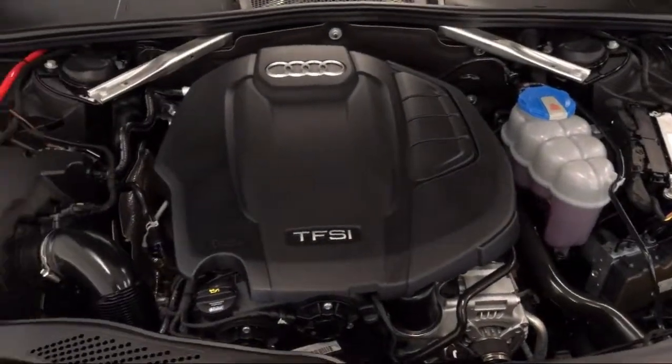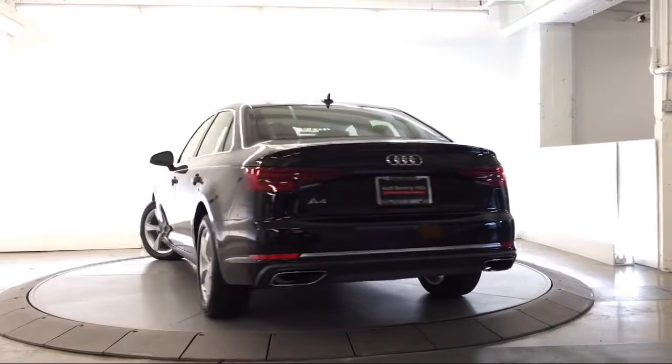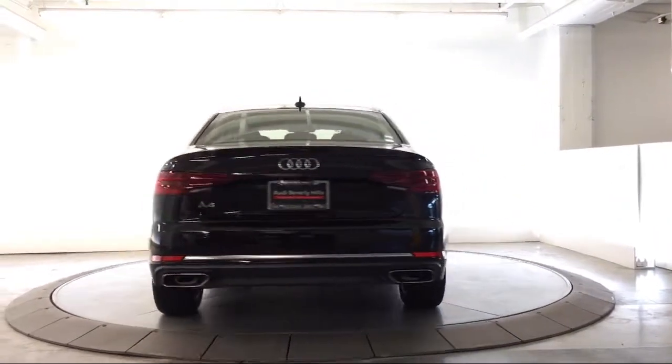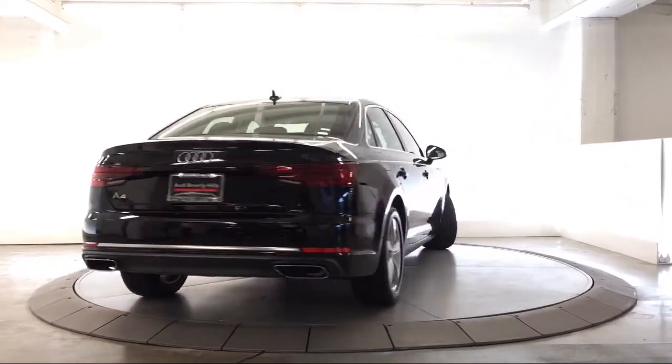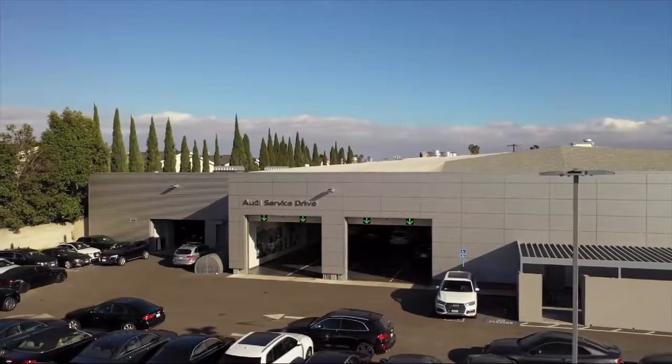We hold ourselves to a higher standard. Come in today and see why we're the nation's number one Audi dealer for the third consecutive year. Experience the Fletcher Jones difference today. We're located at 8850 Wilshire Boulevard in Beverly Hills.